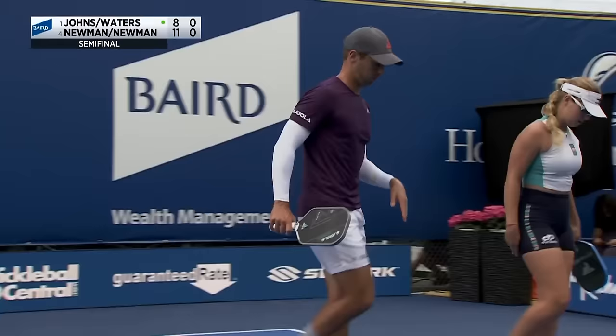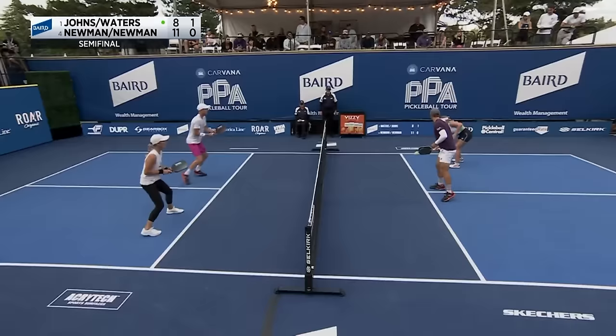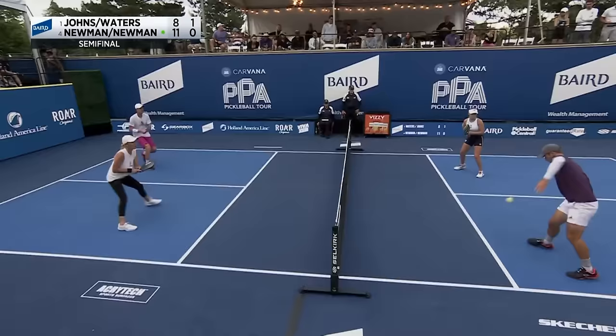Ben Johns grabs the sideline off to the first point in game two — grabbed the last millimeter of the sideline. It's interesting how they've had the match taken to them instead of vice versa. Usually Johns and Waters are firing away, playing fast, but it's been Riley Newman the biggest factor on this court so far.